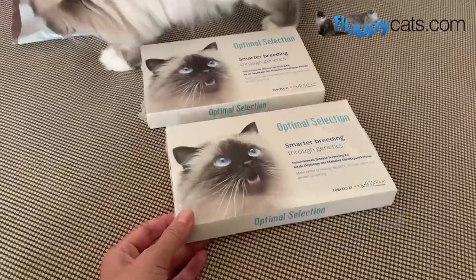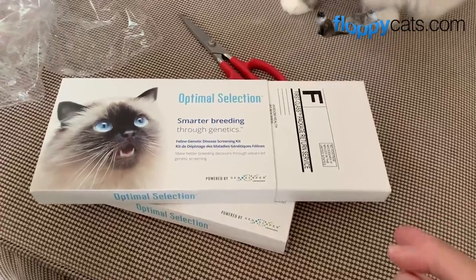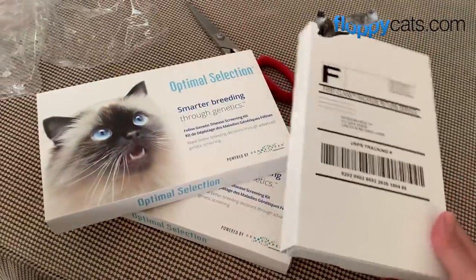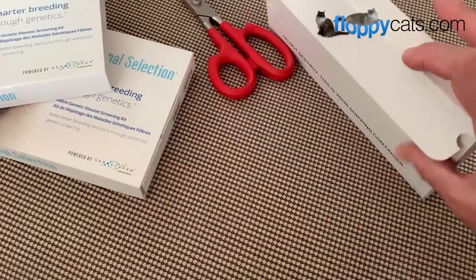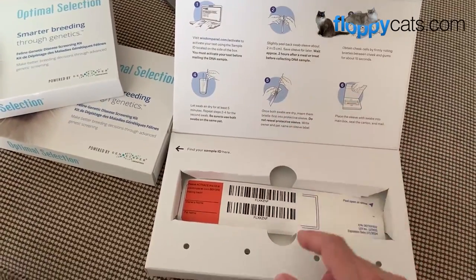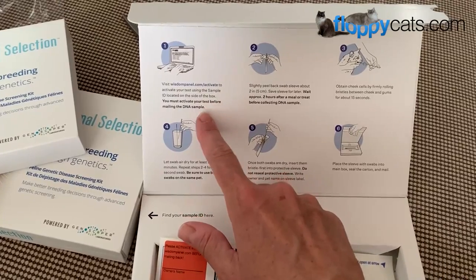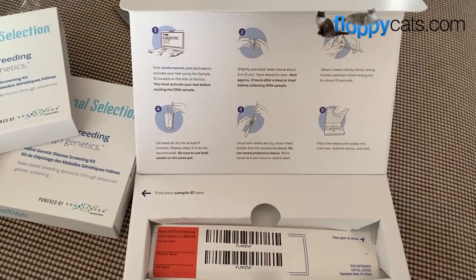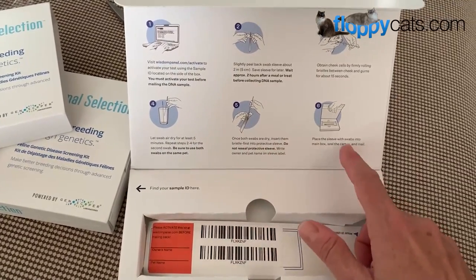We are going to do some cheek swabs and see what the results are — you get to see them all in one video but it's going to take us several weeks. The Optimal Selection tests are through the same company that does Wisdom Panel DNA tests that I did on Charlie and Trigg, so I'm not surprised the packaging is very similar — Wisdom Health in Lincoln, Nebraska. We're in Kansas so it shouldn't take too long. It's all nicely put together with exactly what you need. You have to activate the kit online before mailing the DNA sample, then slightly peel back the sleeve, take out a swab, run it through their cheek, let it air dry, insert them bristle first into the protective sleeve, and then mail it back.